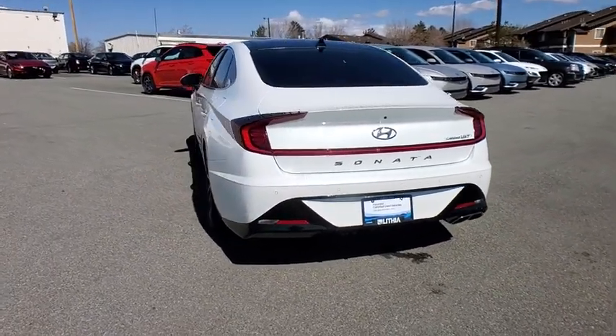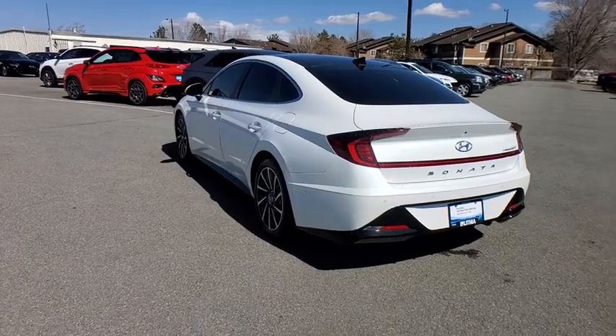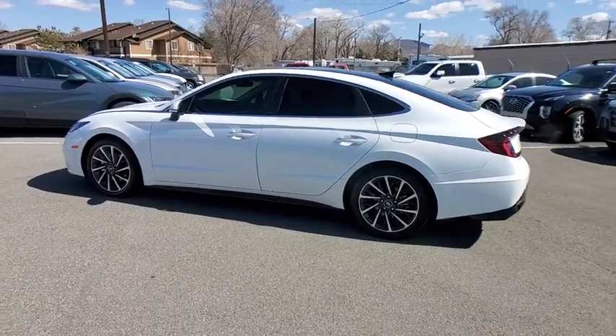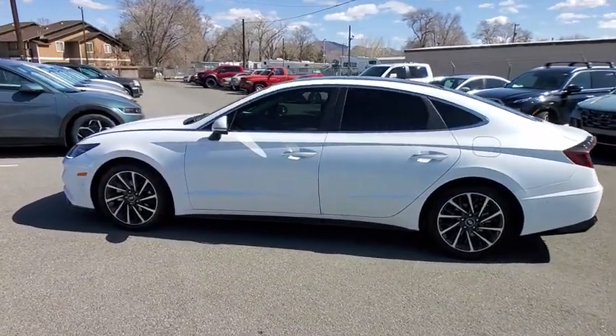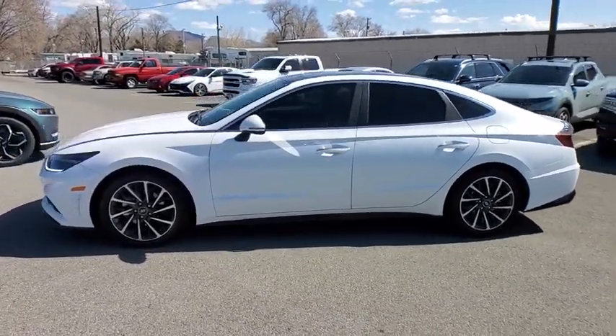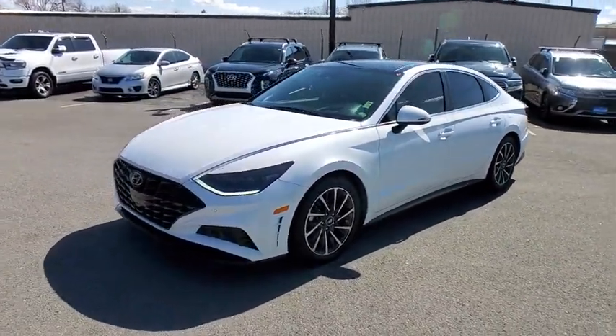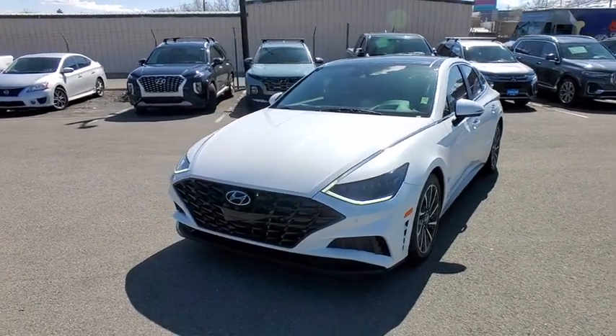This vehicle has less than 30,000 miles. Here are some of this vehicle's great options: power liftgate, power passenger seat, keyless entry, backup camera, remote engine start, leather-wrapped steering wheel, driver lumbar, adjustable steering wheel, power steering, cruise control, ABS four-wheel, aluminum wheels.